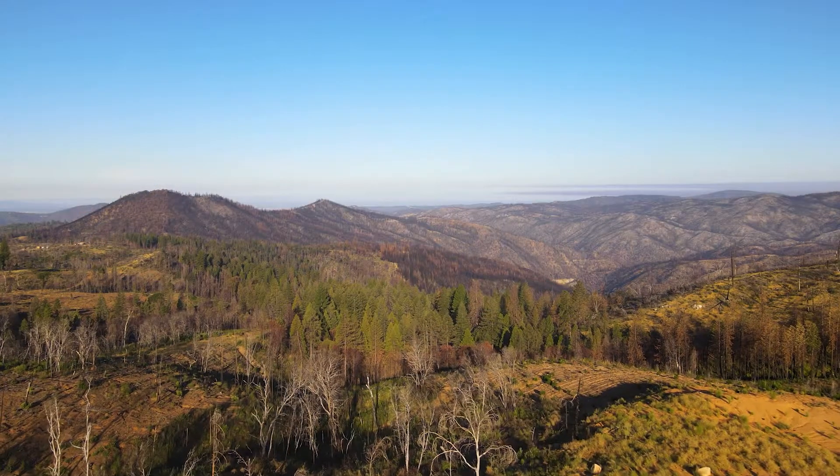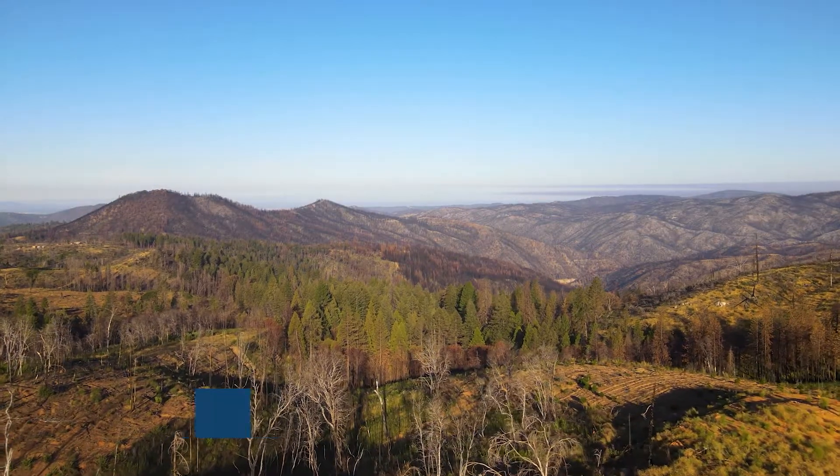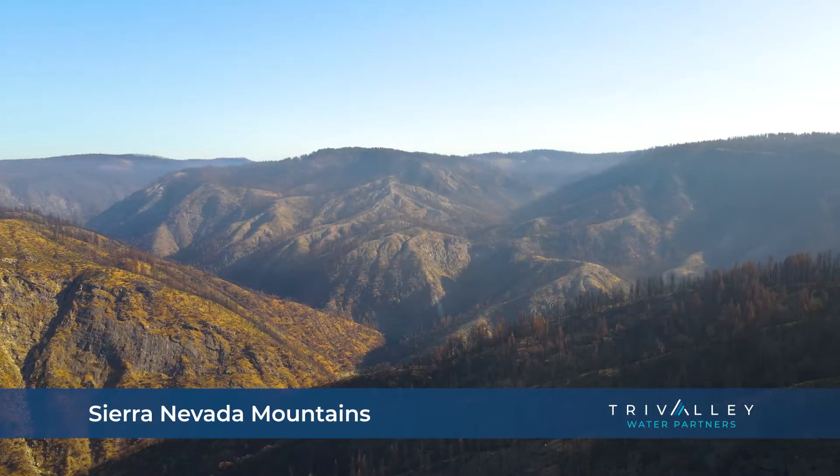Our journey begins at one of the highest points in California, in the beautiful Sierra Nevada Mountains.